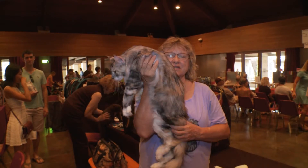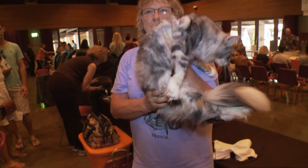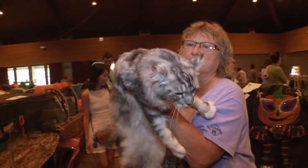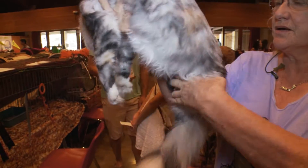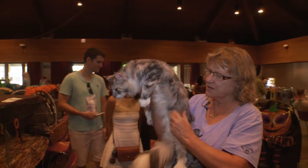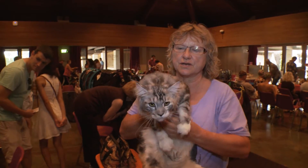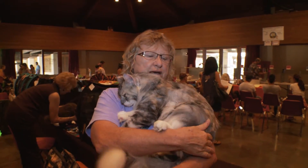This is a Maine Coon kitten. She's 7 months old. Her name is Kilauea Mauka, and she is a Maine Coon cat. The characteristics of Maine Coon cats is the large rectangular body. They've got a shaggy coat. They have tufts coming out of their feet and tufts coming out of their ears, and they can get up to 25 pounds — very big cats.